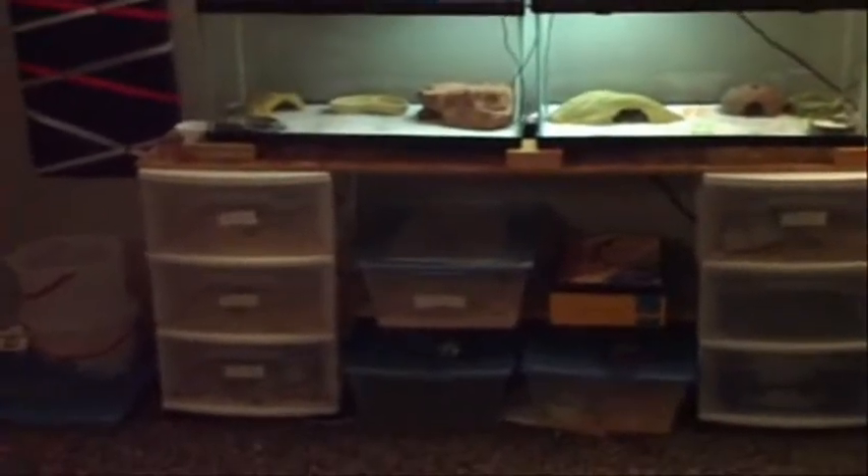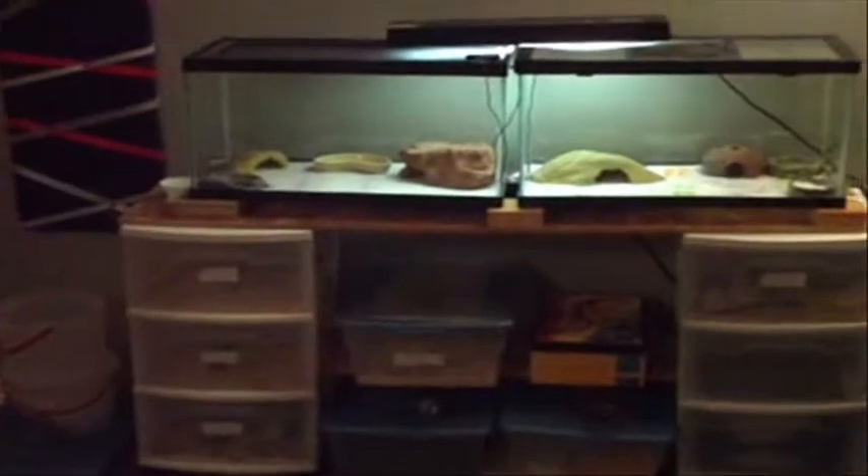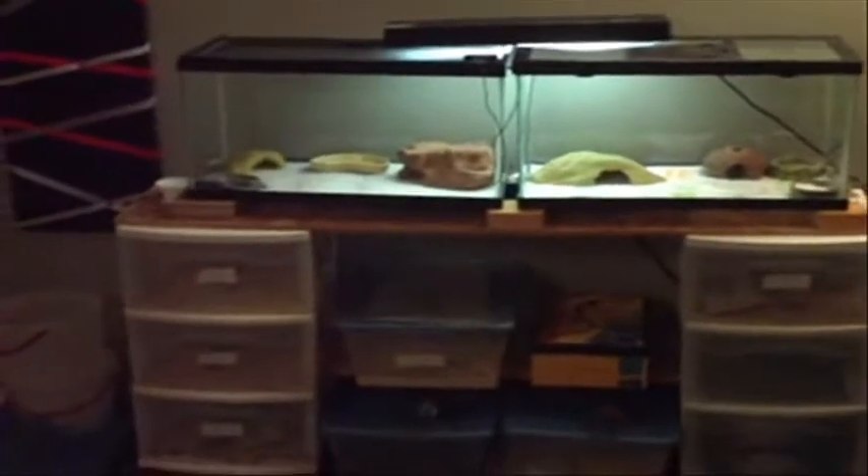Hey everybody, this is a requested video on leopard gecko updates. The person who requested it, their username is in the description box. So let's get started — my leopard gecko Samara is still in her 10 gallon.